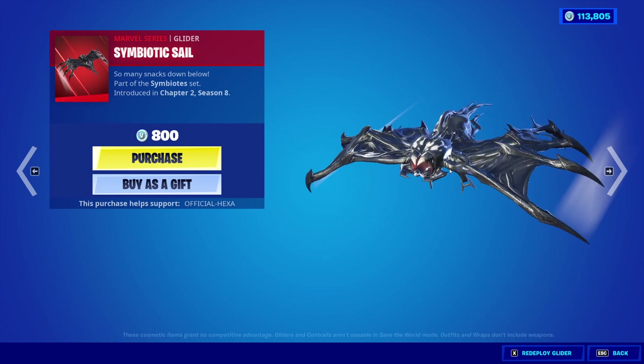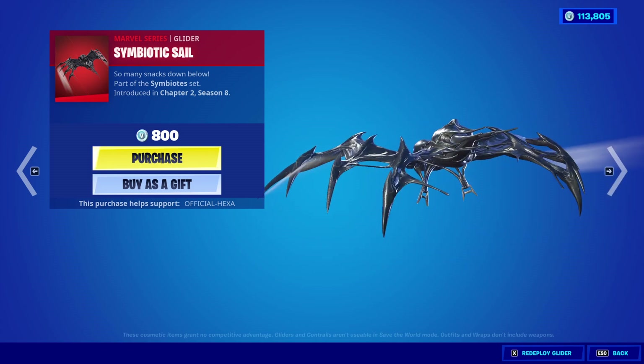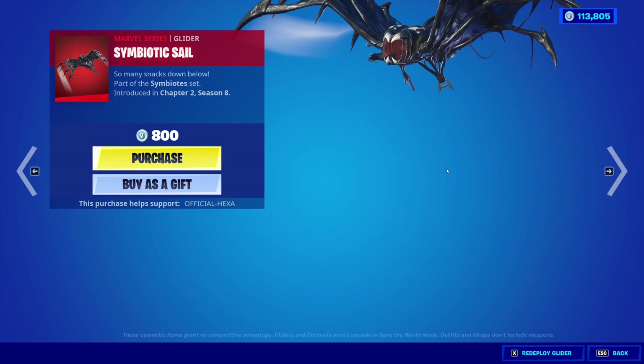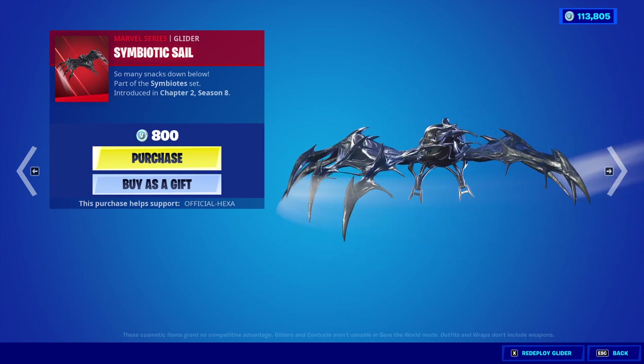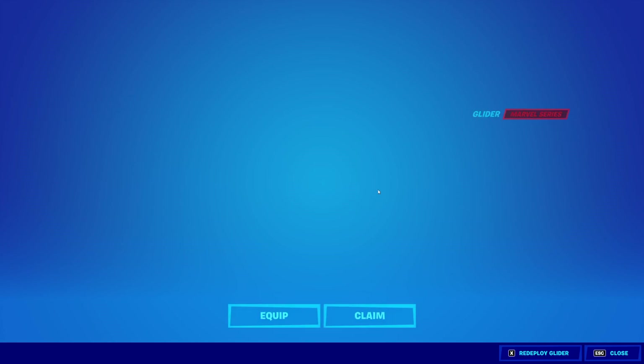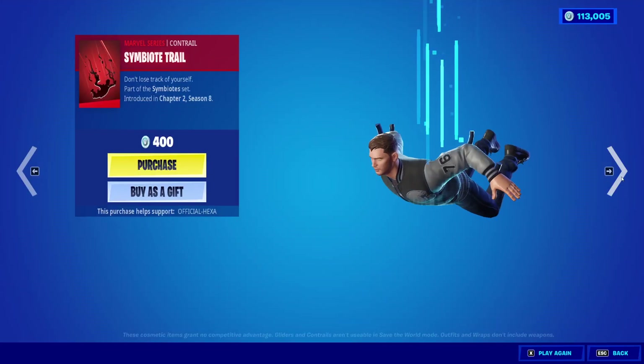The Symbiote Sail Glider is separate and is not part of the bundle. That's disgusting. We're buying it anyway. So the glider is separate — there is no bundle with the glider.